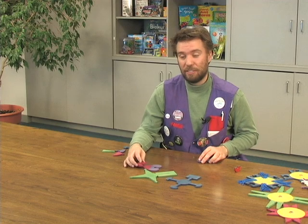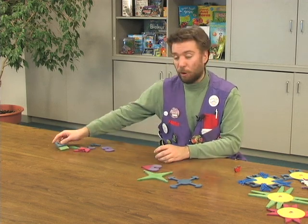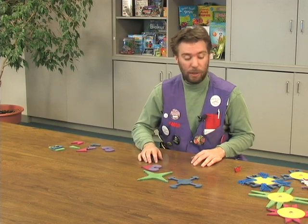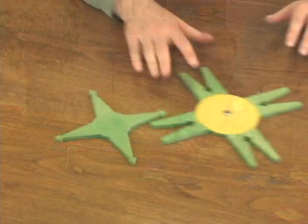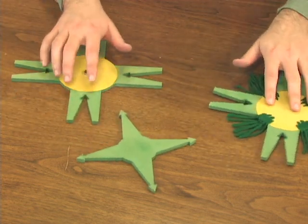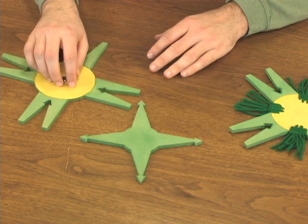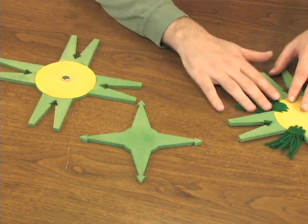Now scientists have invented a technology that can help us detect diseases far sooner and far quicker than we ever could before. These are models of gold nanoparticles with antibodies stuck to the surface of them. Also, this one has a magnet in the middle of it and this one has a bunch of pieces of DNA.